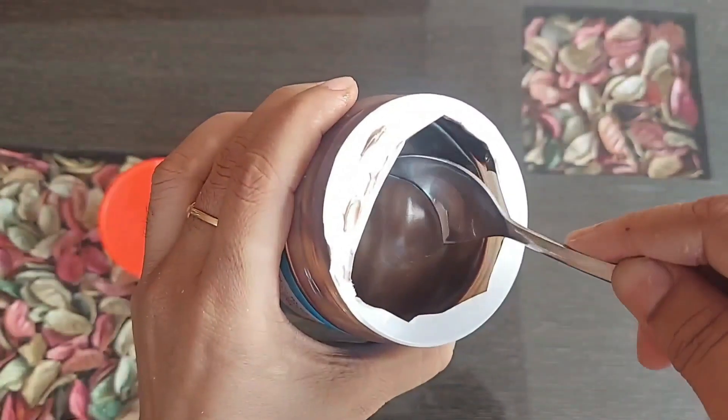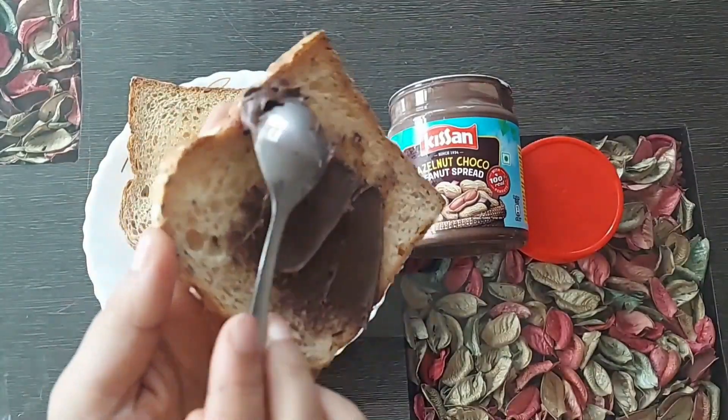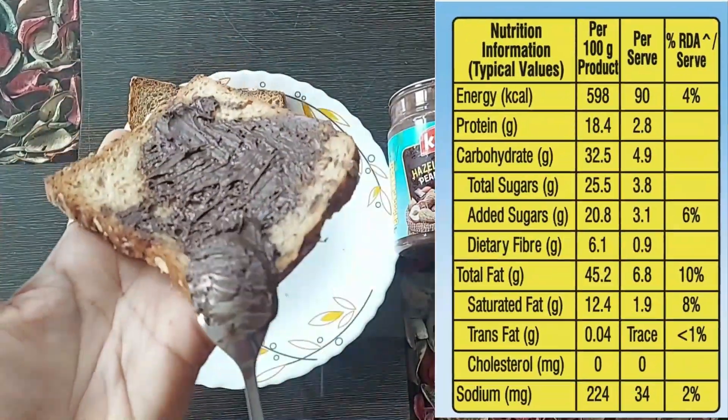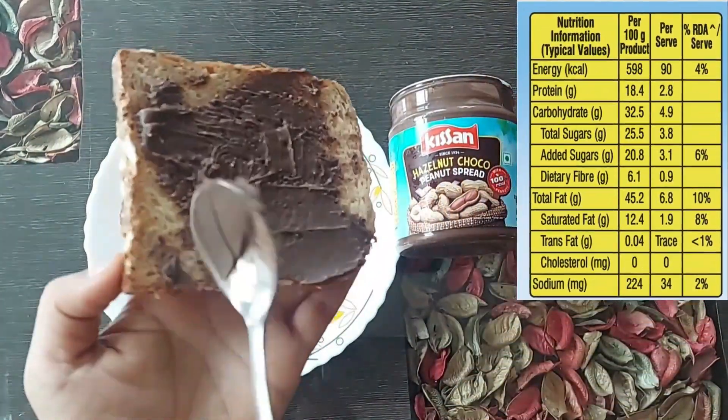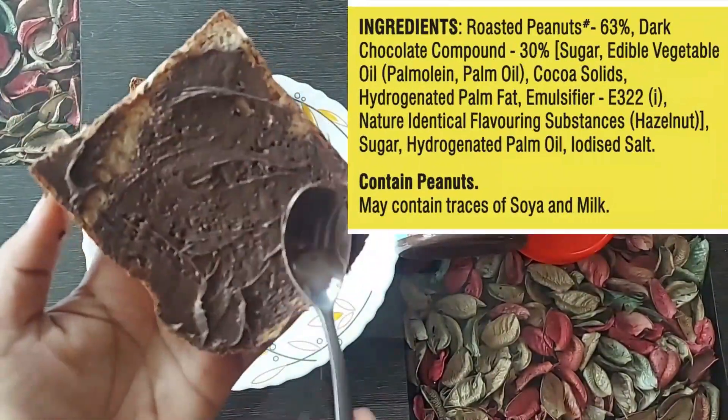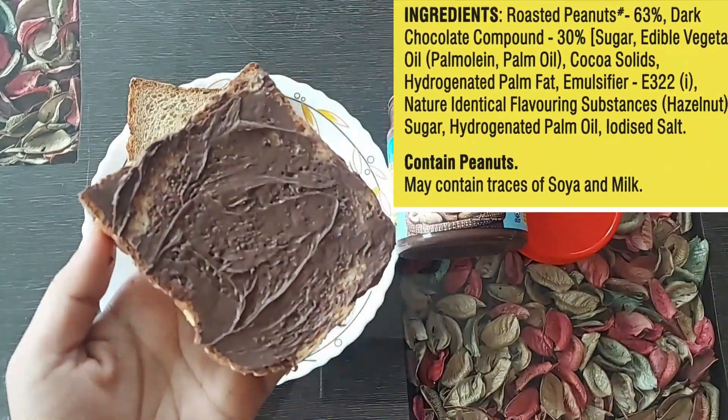Now I can get the aroma of peanuts. One serving, which is 15 grams — one spoon of peanut spread — has 2.8 grams of protein, which is not bad. And this is the actual product. The ingredient list says it has 63% roasted peanuts and dark chocolate compound, which is 30%.